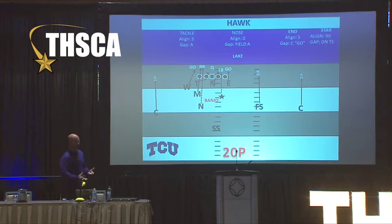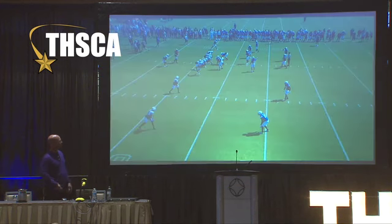He was blitzing Byrne — blitz fire, blitz falcon, whatever it may be. He's going to blitz the face of the tackle here, and then we've got a goal call on the edge right here. So it's been a good complementary blitz for us. It's a good brother to what Byrne is.